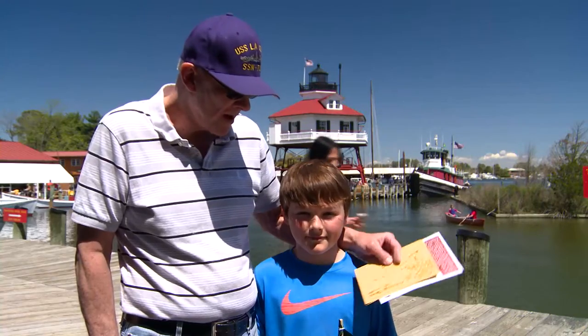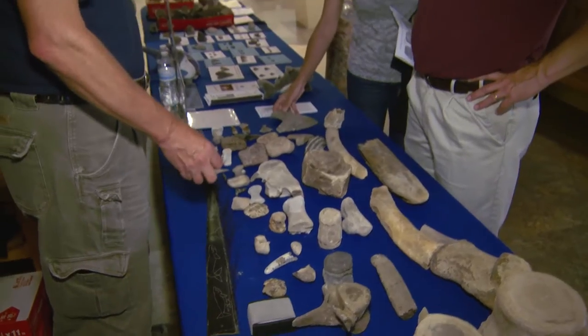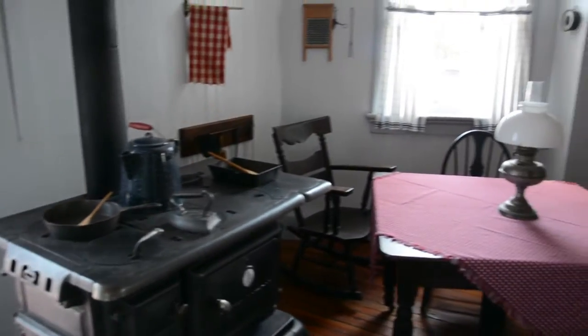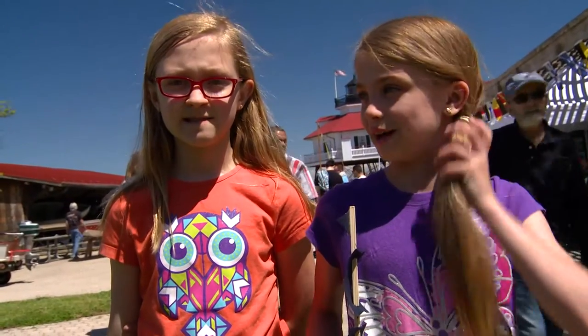Megalodon replica — it's just huge. You walk in and it's just amazing. I would have never thought about them having so many different types of fossils. I didn't know that people actually lived in lighthouses, so that was really cool walking through there and seeing that preserved. We came down here to have fun.